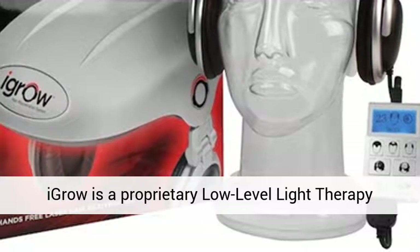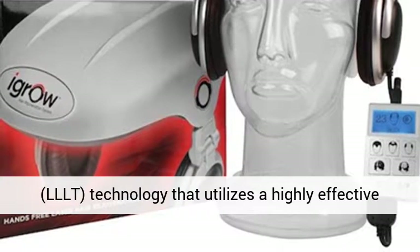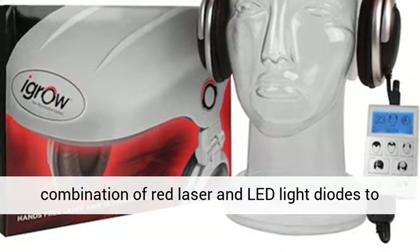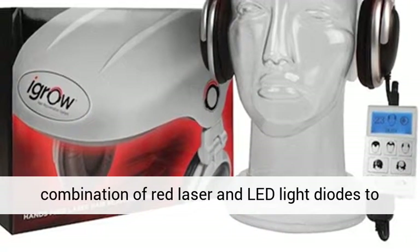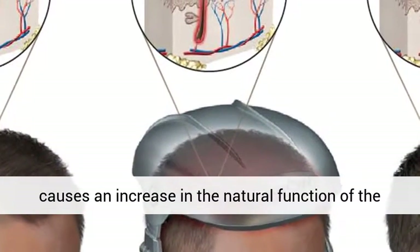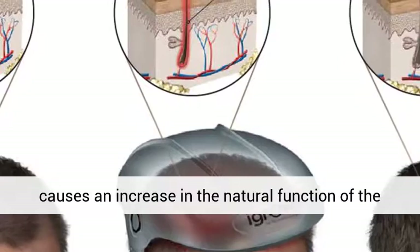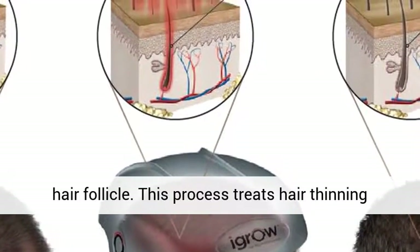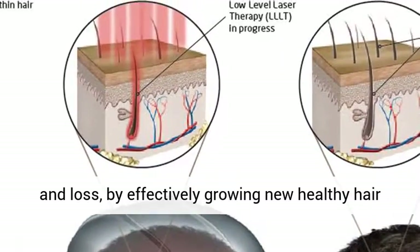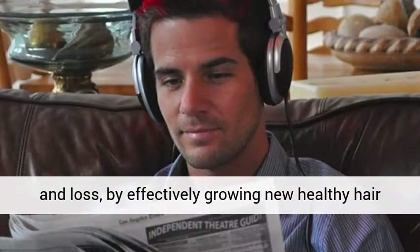Igro is a proprietary low-level light therapy (LLLT) technology that utilizes a highly effective combination of red laser and LED light diodes to stimulate and energize cellular activity. This causes an increase in the natural function of the hair follicle. This process treats hair thinning and loss by effectively growing new healthy hair that is thicker and fuller.